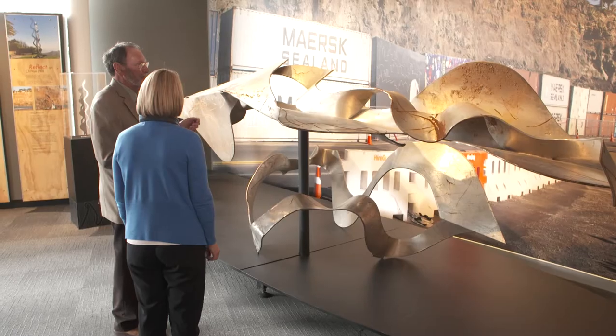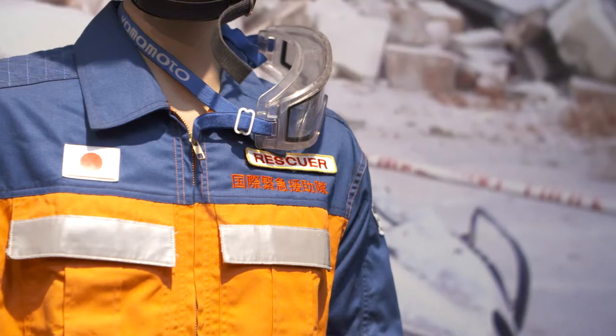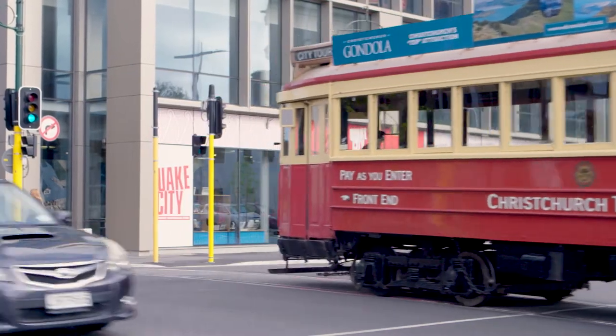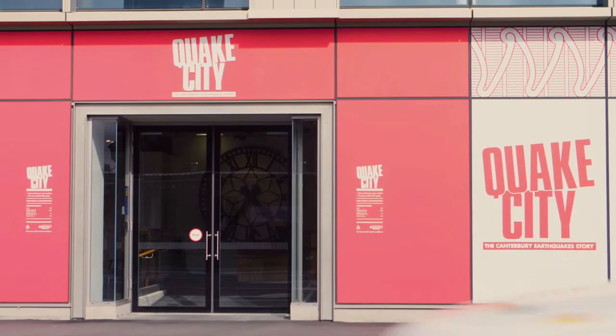Here at Quake City, Canterbury Museum has created a special exhibition telling stories of heroism, hope and loss from the Canterbury earthquakes. Located at 299 Durham Street North on the corner of Armagh Street, Quake City takes you behind the headlines. Let's take a look around.